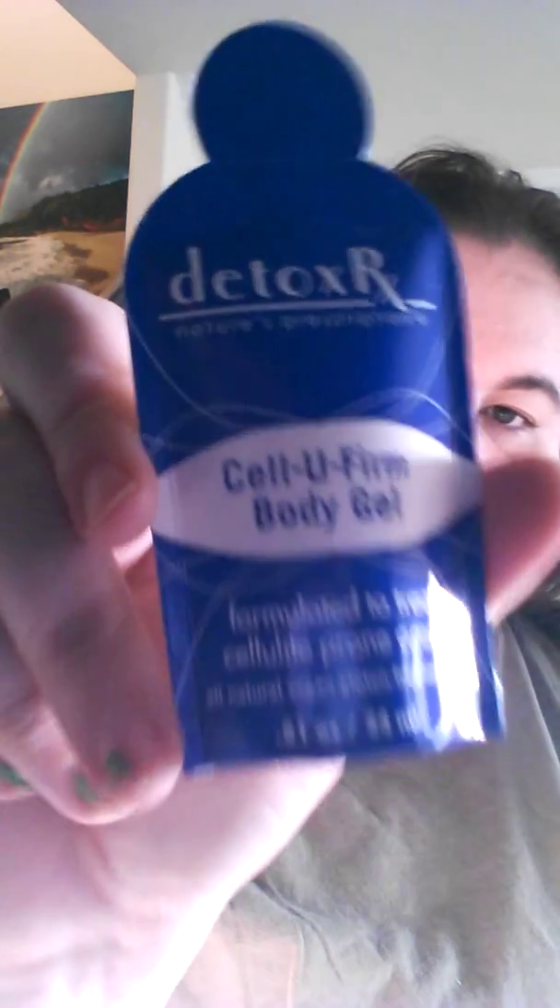Okay, and then there's another one I'll have to give away — this is Numi tea. I don't like tea either, and there are two of those. And this is from Detox Rx, Nature's Prescription Celluform body gel, formulated to treat cellulite-prone areas.